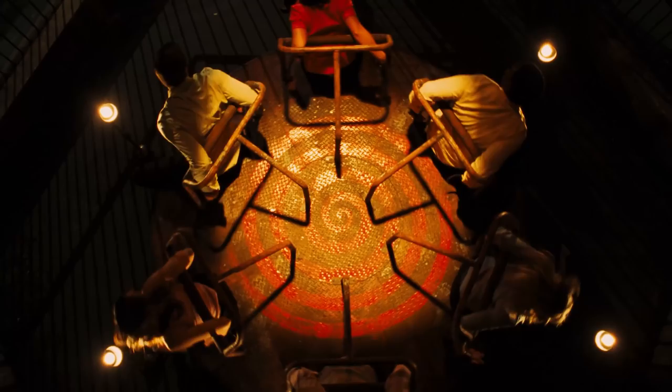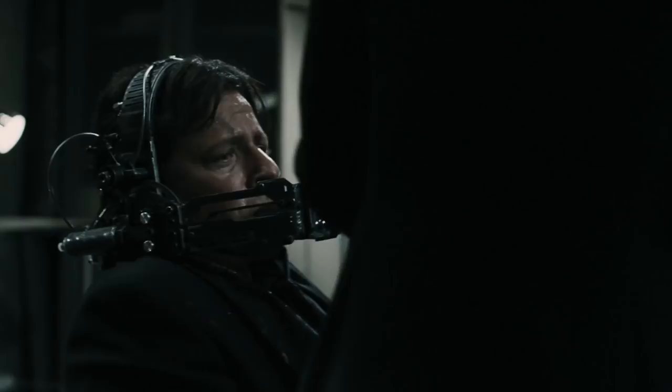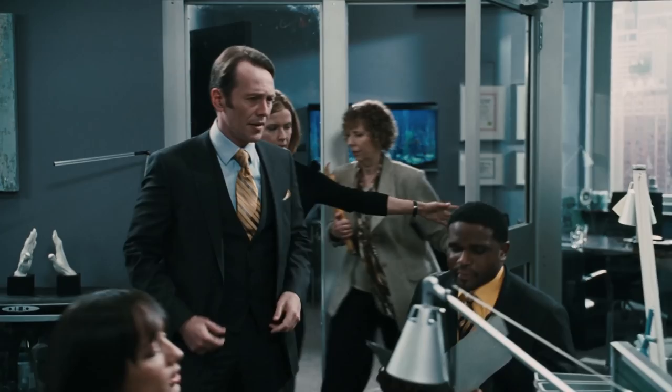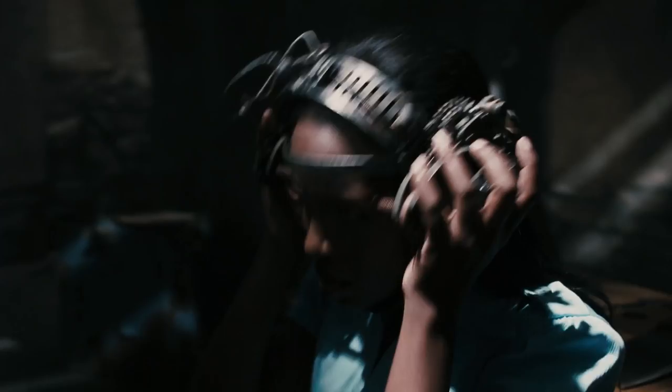Hey guys, welcome back to the channel. Today we're going to continue looking at how to beat the traps in all the Saw movies, and we're approaching the end pretty rapidly. Saw 6 is a special movie to me because it's actually the first horror film that I ever watched. The scariest moment when I recently watched it was realizing that one of the characters is Roderick from Diary of a Wimpy Kid. Anyways, let's get started and find out how to keep everyone alive.